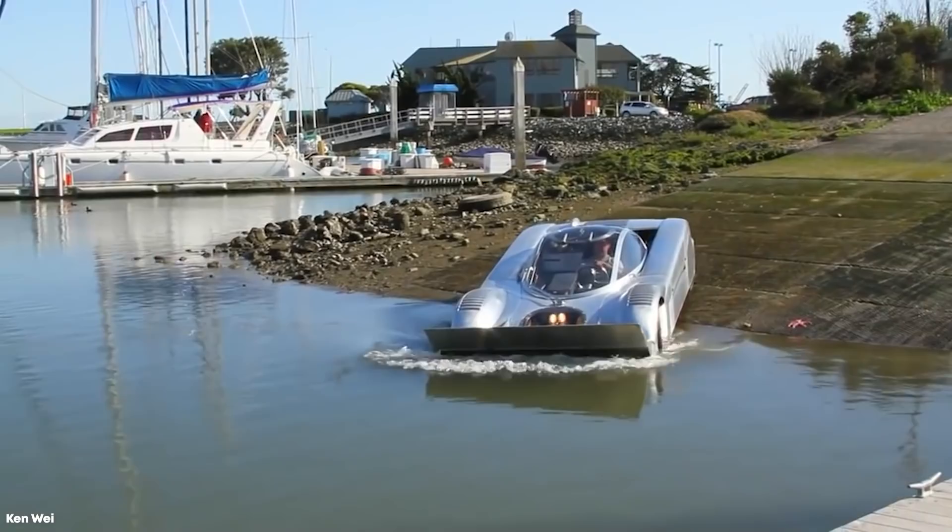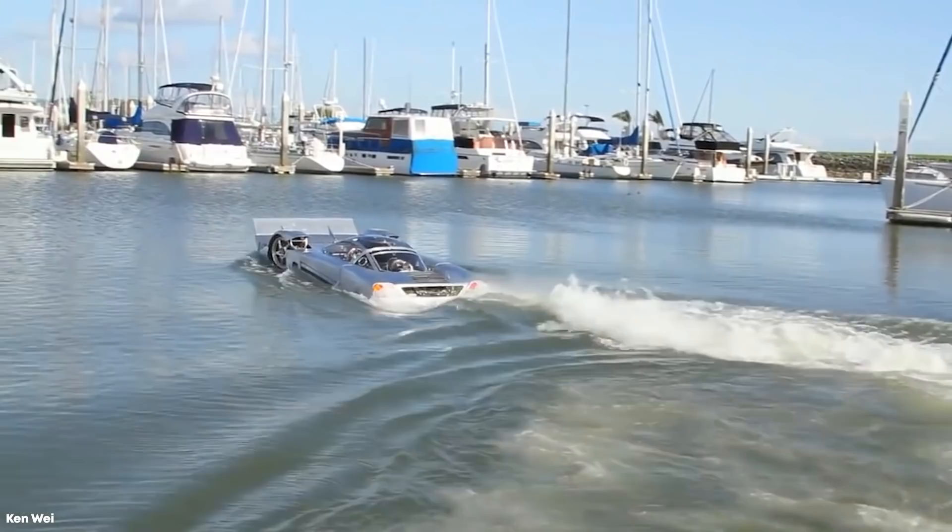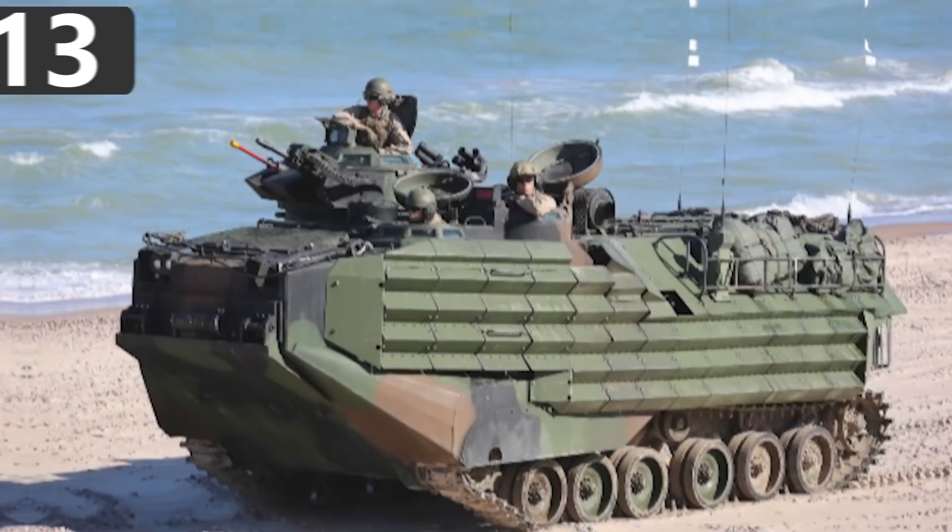If done correctly, the new engine would generate between 300 and 600 horsepower, enabling Project Sea Lion to reach a top speed of 180 miles per hour on land and 90 miles per hour on the water, which would easily break the records for the top speed of an amphibious vehicle.